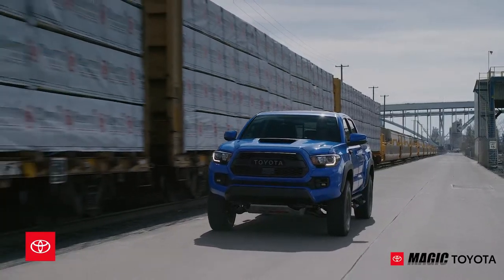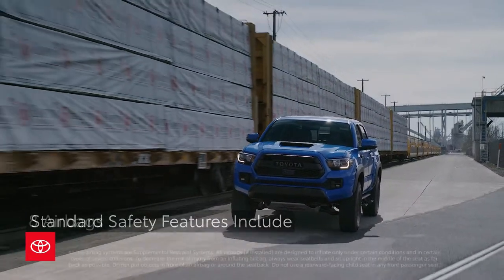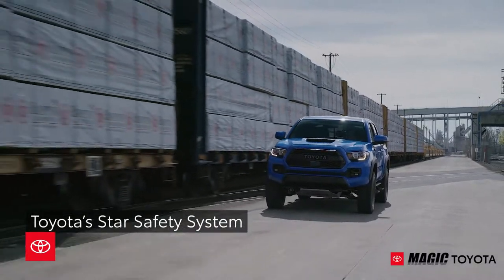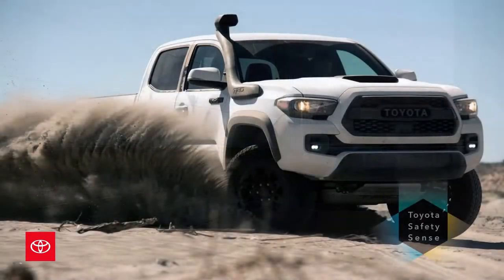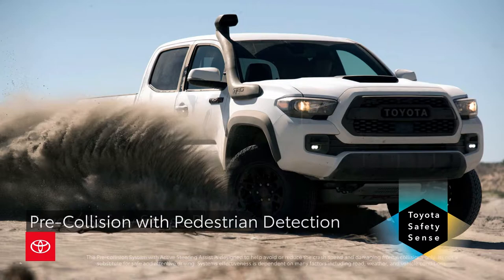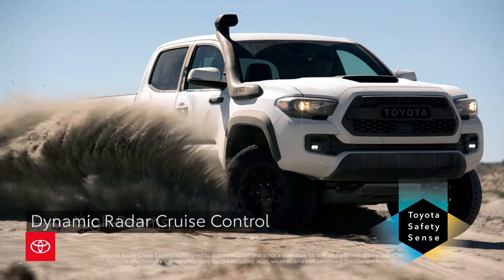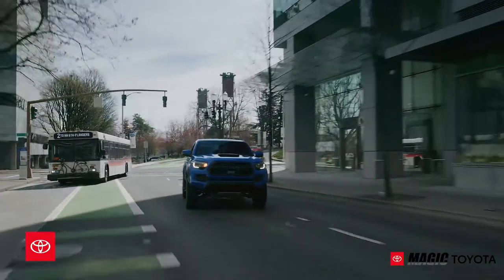The Tacoma offers standard safety features like eight airbags, along with the Star Safety System, which incorporates several braking technologies for enhanced driver and road safety. Toyota Safety Sense P includes a pre-collision system with pedestrian detection, lane departure alert, auto high beams, and dynamic radar cruise control.